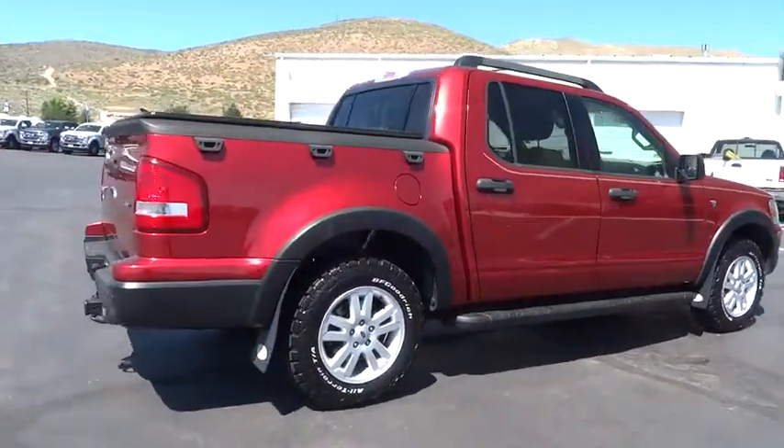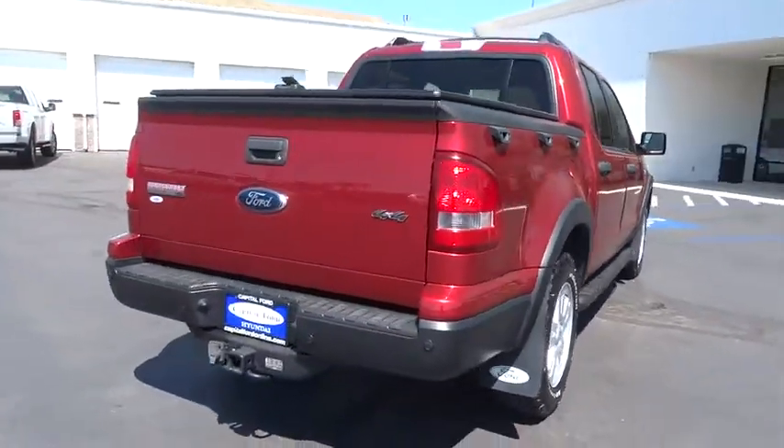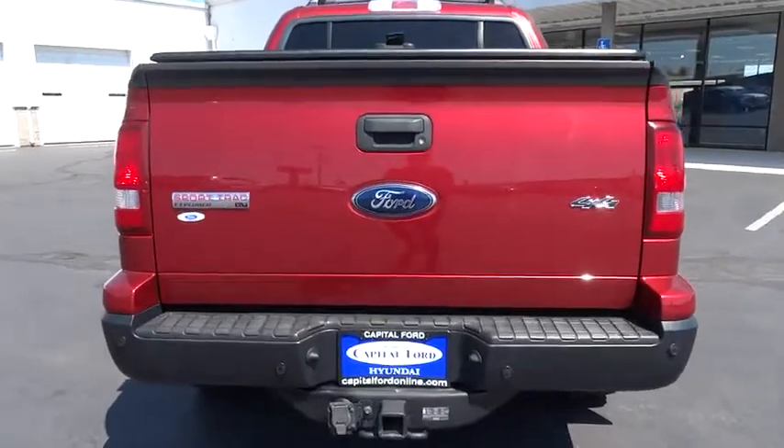Four wheel drive. Four wheel disc brakes. Cruise control. Floor mats. Aluminum wheels. AM FM stereo radio. MP3 player. Bucket seat. Fog lamps.